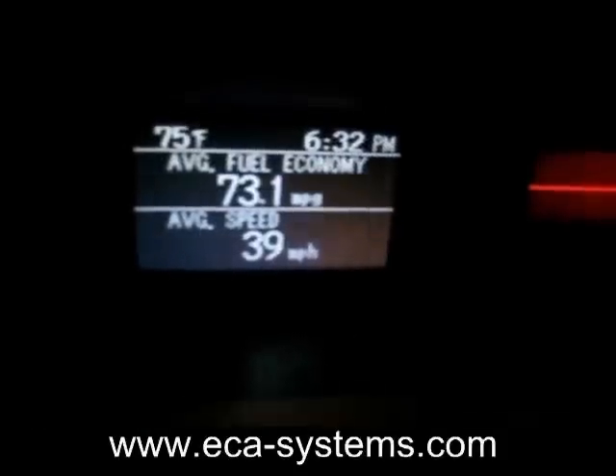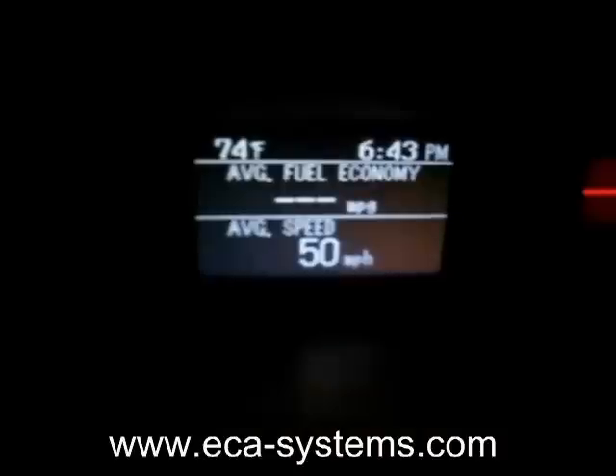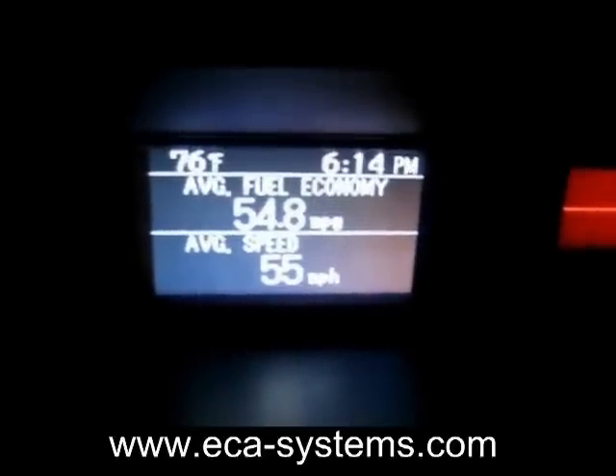This comparison was done by resetting the average fuel economy and then waiting for the average fuel economy to be displayed. The fuel economy measurements shown were taken along the same stretch of road in the same direction.